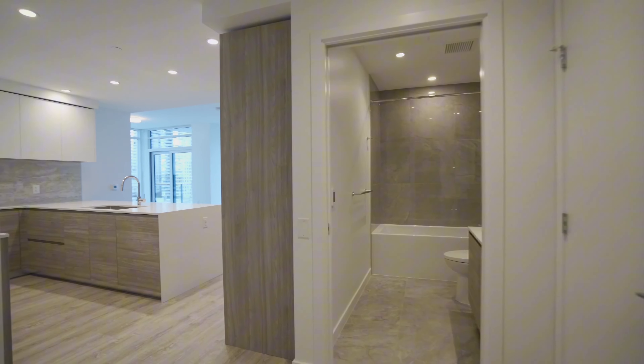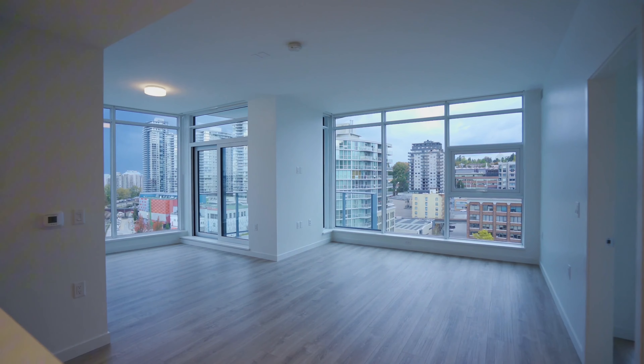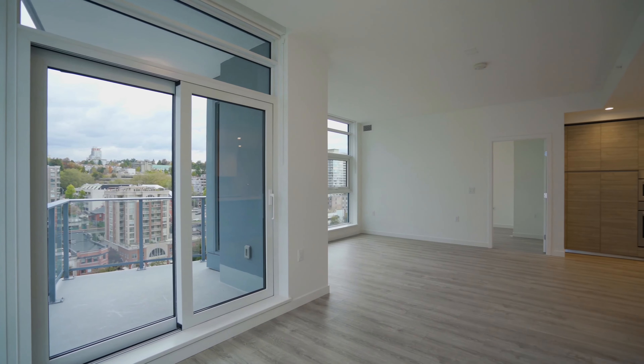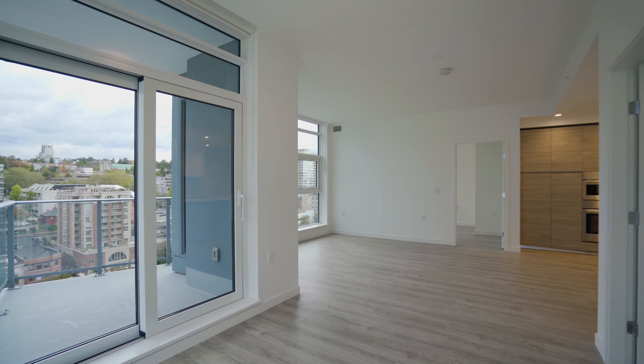The home boasts premium features throughout, including over-height ceilings, efficient air conditioning, and high-end durable laminate flooring. This thoughtfully designed layout separates the dining and living areas, creating distinct spaces for entertaining and relaxation.